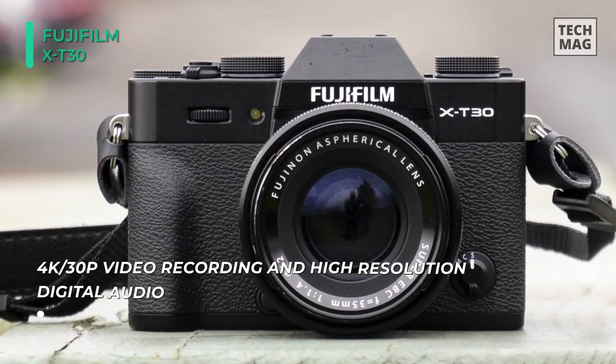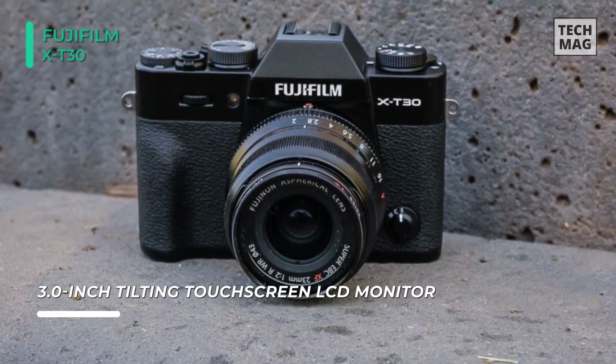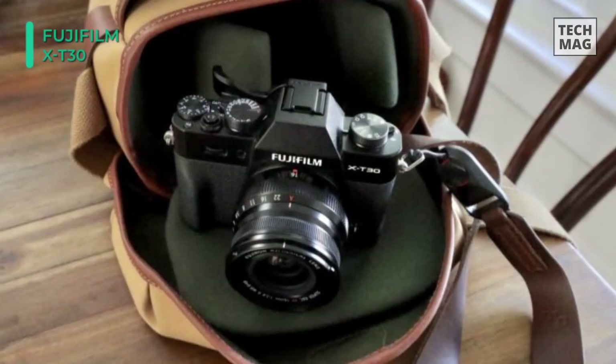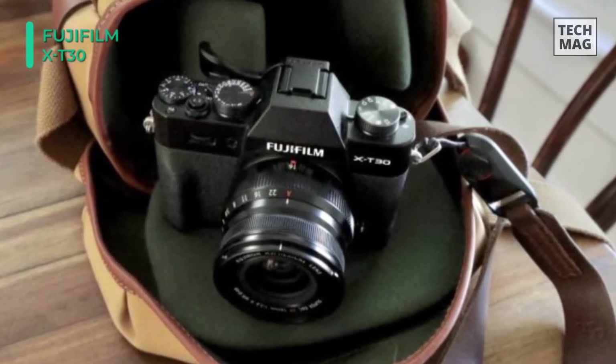The sensor is a 26.1-megapixel APS-C format X-Trans CMOS 4, featuring a back-illuminated design to promote superior image quality throughout the sensitivity range, a 425-point phase detection autofocus system for swift, precise AF performance, and subject tracking.